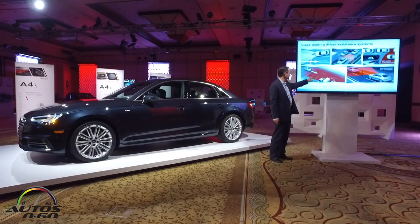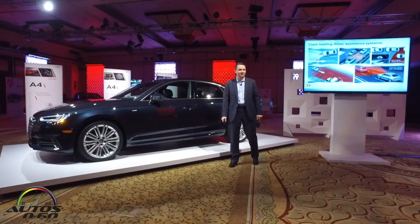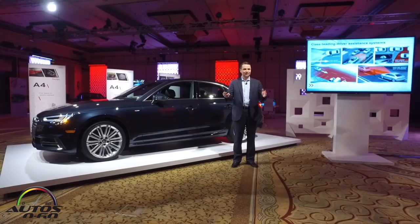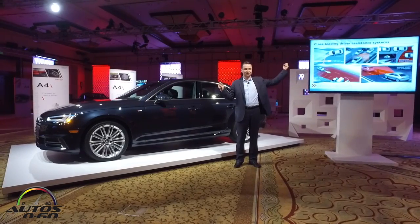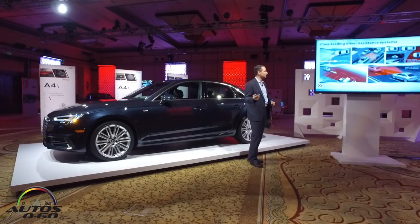Rear cross-traffic assist is a really nice feature. When you are backing out of a parking lot and you can't see very well, a set of red arrows will activate to warn you that there is a car coming.